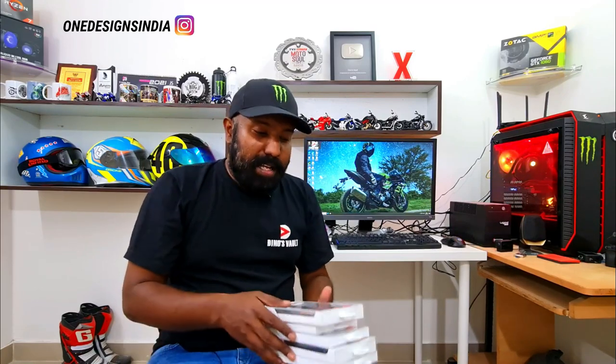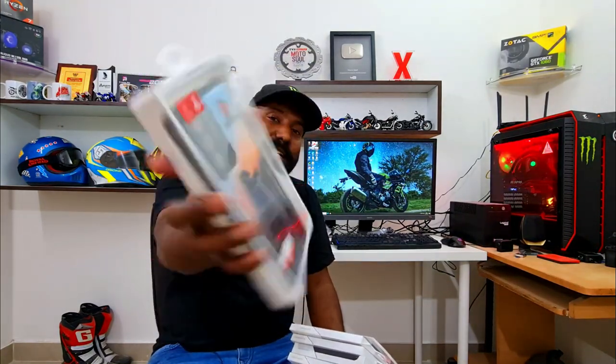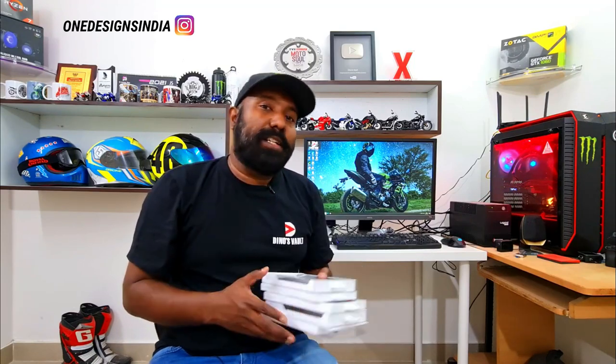I'll leave a link to their Instagram page. They have been courteous enough to approach me through a common friend — I personally don't know them, but maybe they've heard about me. They've been kind enough to come up with this idea of launching limited edition Dino's Vault mobile covers. So if you love and support my vision and enjoy my content, I'm pretty sure you'll love these cases. I have two phones — the Note 20 Ultra and the OnePlus 8 Pro — and the cases have been designed for these two phones. But if you have any phone, you can go to One Design Cases on Instagram, tell them you need Dino's Vault limited edition back case, and it will be designed for your phone and sent to your doorstep.